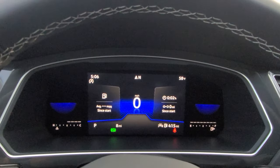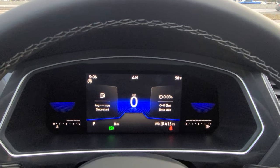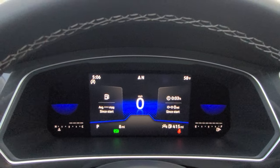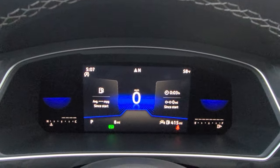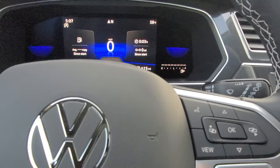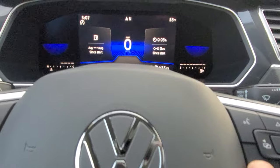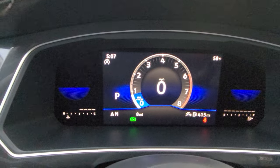If you have the SSE or SE R-Line Black Edition, you have this display. If you have an SEL, you don't have this display — you have a much more advanced one, the Discovery Pro. But this one here has three main views. There's a view button on your steering wheel to change that. So this is the blended screen.